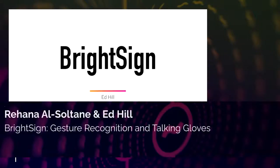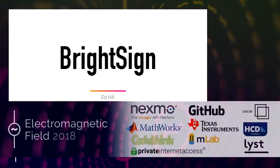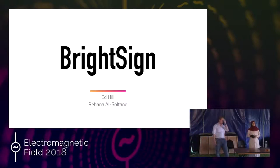Hi everyone, my name is Rayhana and this is Ed, and we both work for a tech startup called BrightSign, where we have developed a glove that translates sign language to speech and text in real time using machine learning.